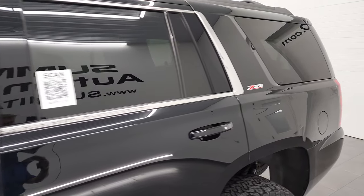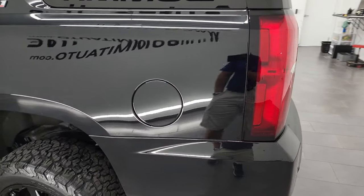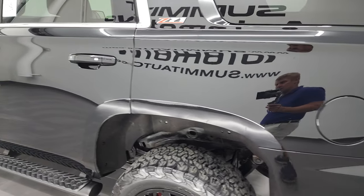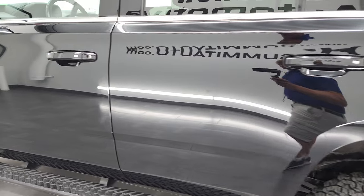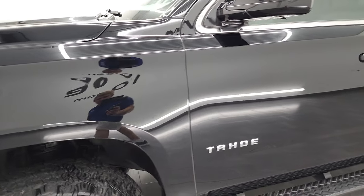I shoot all my videos in 4K so if you have HD capabilities I recommend turning them on right now, because it's your best way to check out the looks, styling, options and cleanliness of the vehicle before seeing it in person. And as you go down this side you can see just how nice all those doors and fenders are.